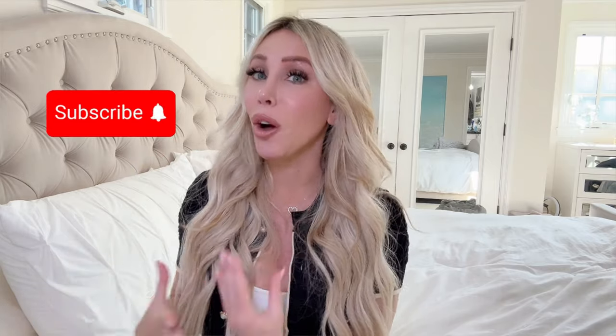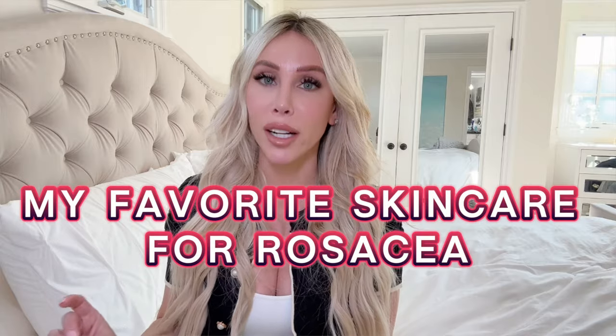Hey guys and welcome back to my channel. I am so excited to hang out with you today and be with my YouTube family. I've been super busy developing some new Truology products that are coming down the line, which I am so excited about. But today I'm here to talk all things rosacea. April is National Rosacea Awareness Month, and if you've been with my channel for a while, you know that I have been diagnosed with rosacea — like years ago — and look at my skin now.